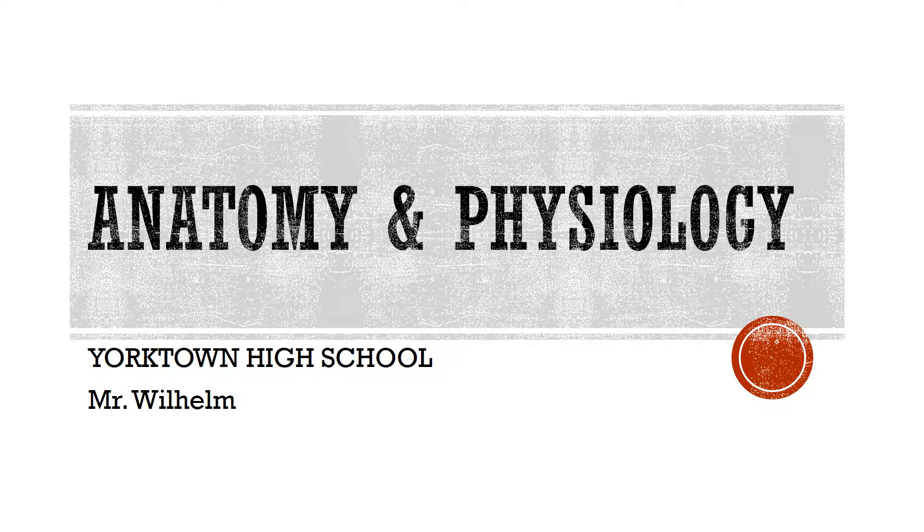Hello, this is Mr. Wilhelm. I am the teacher of Anatomy and Physiology at Yorktown High School.